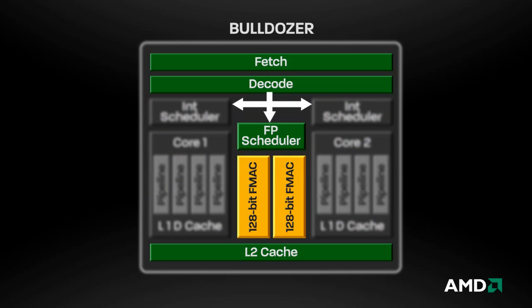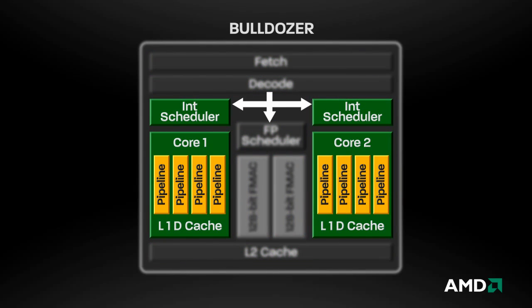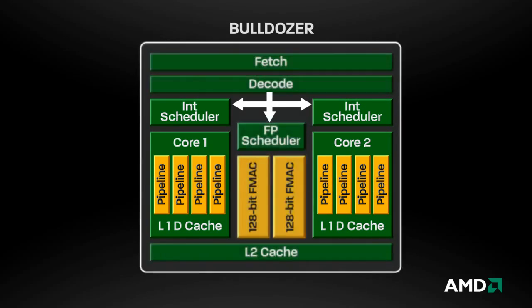The shared components help reduce power consumption and reduce die space, while the discrete components help increase performance and scalability.